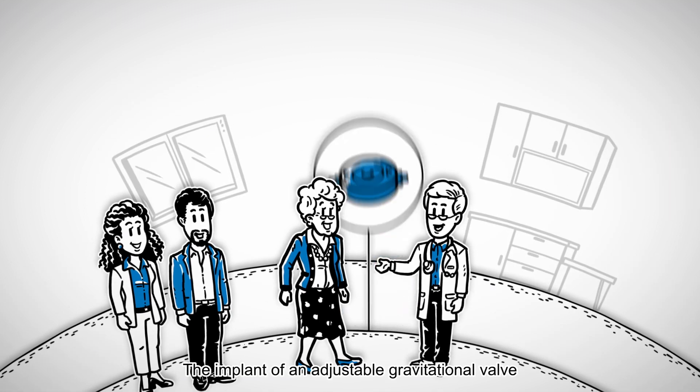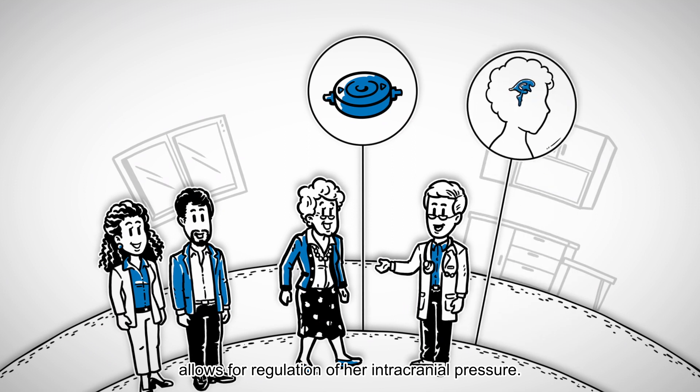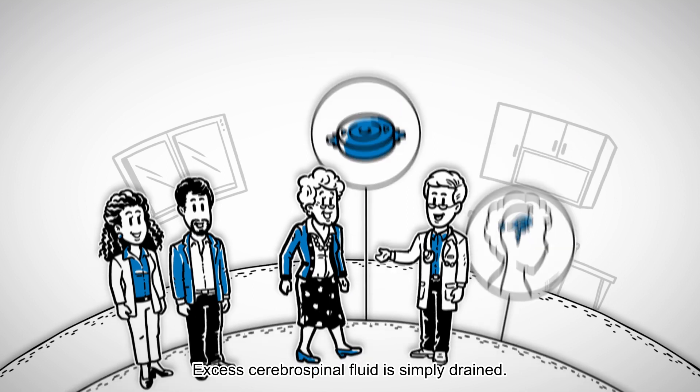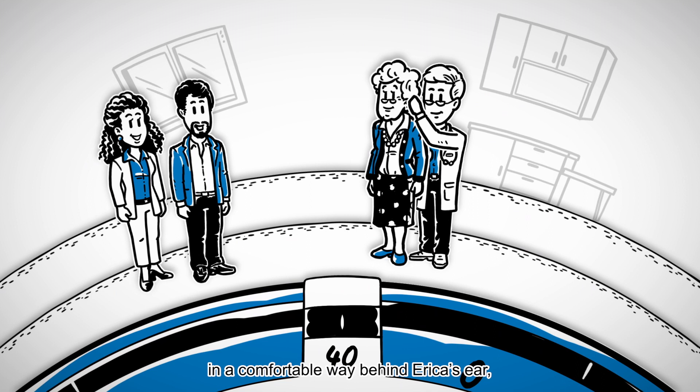The implant of an adjustable gravitational valve allows for regulation of her intracranial pressure. Excess cerebrospinal fluid is simply drained. Individual adjustment is possible at any time in a comfortable way behind Erica's ear, and the valve is not even noticeable.